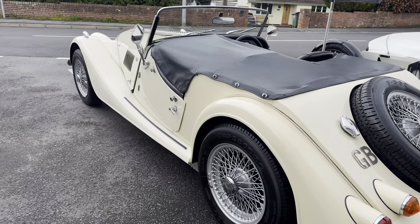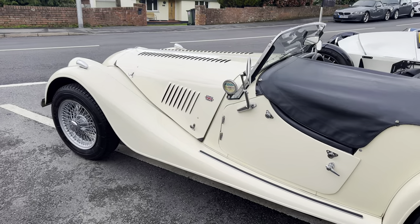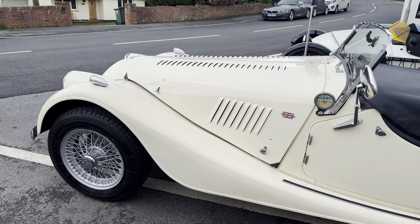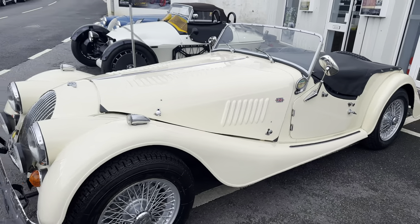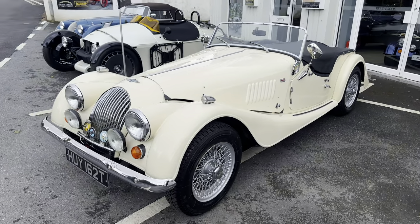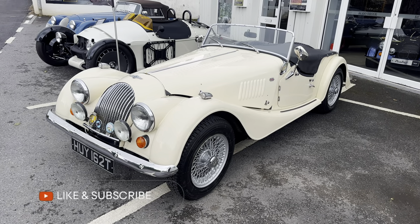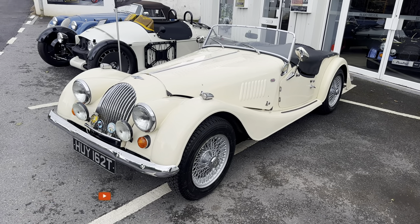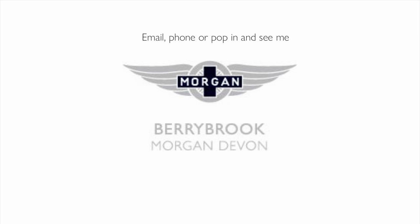You've got just over 83,000 miles on this, which actually for a car that is from the 70s is not too bad at all. Well worth having a look at, well worth having a drive of as well. Like all the cars, if you are interested in anything that we do, please email me or give me a ring or pop in and see me. Cheers folks.